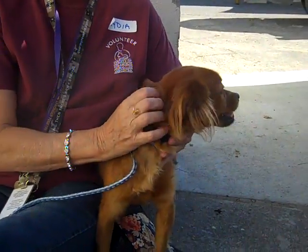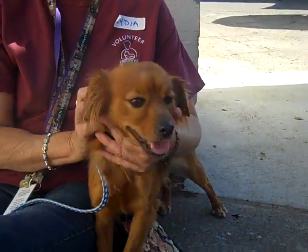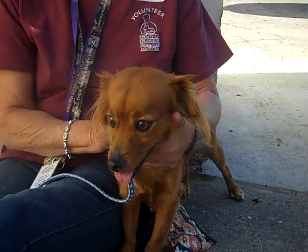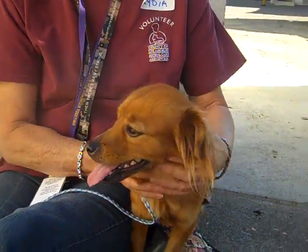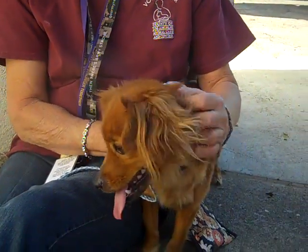Dickens weighs all of 10 pounds. She is a cute little Dickens, that's for sure. She makes her name obvious because she's just so cute and friendly and puppy-like.